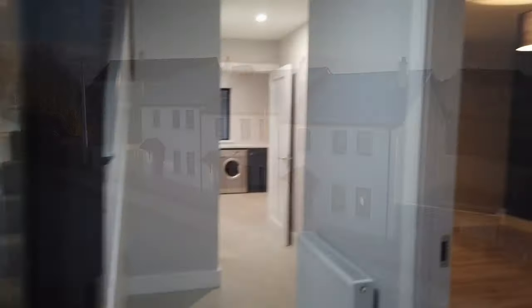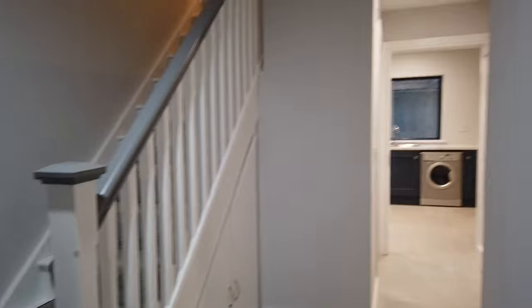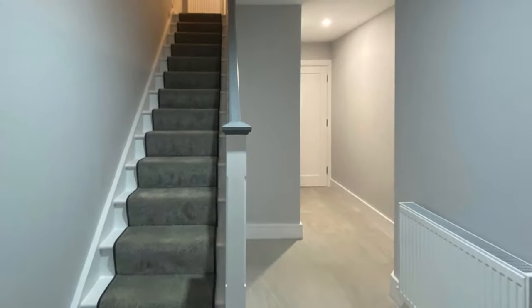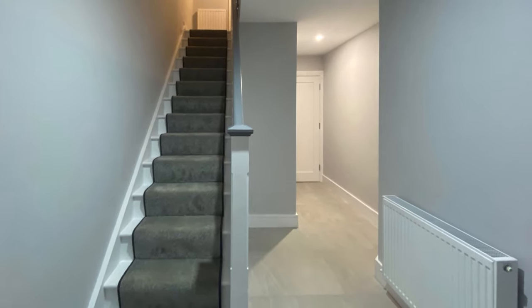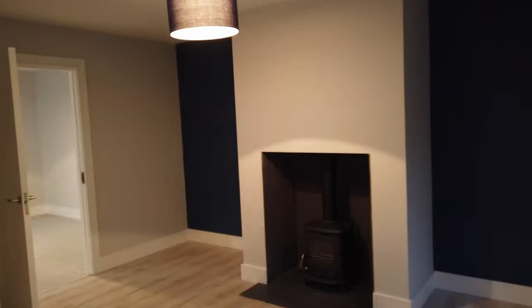So we're going in the front door — great composite joinery there. These are A-rated homes. Straight away into the hallway you have your stairs to upstairs, and to my right is the living room.